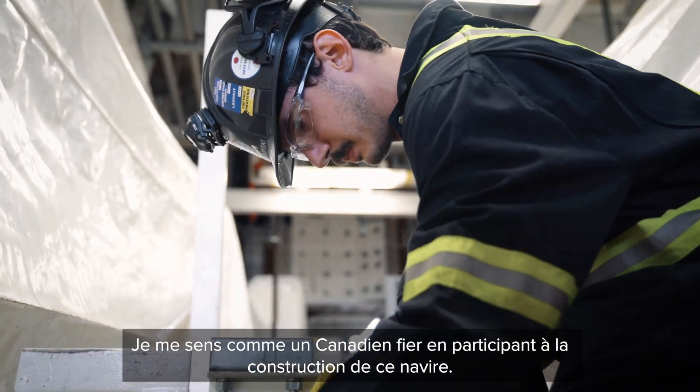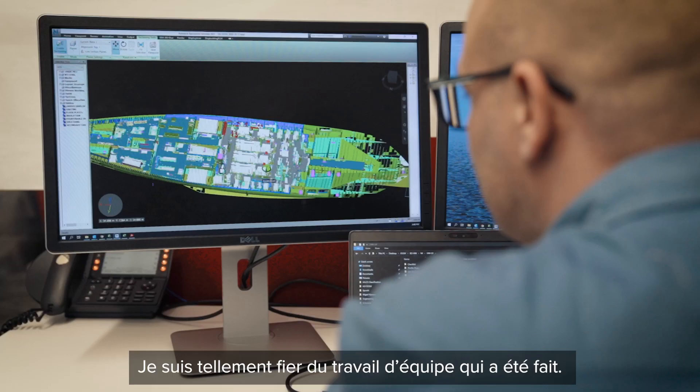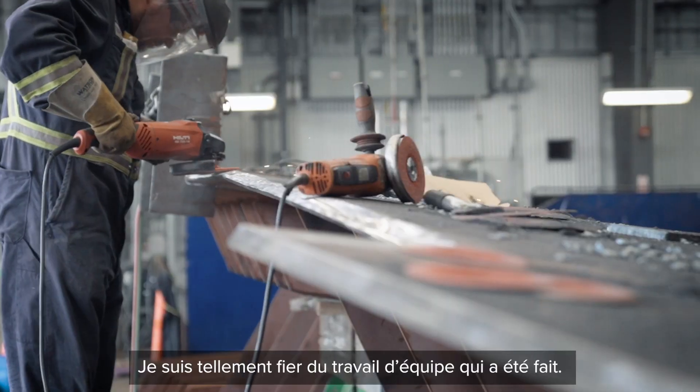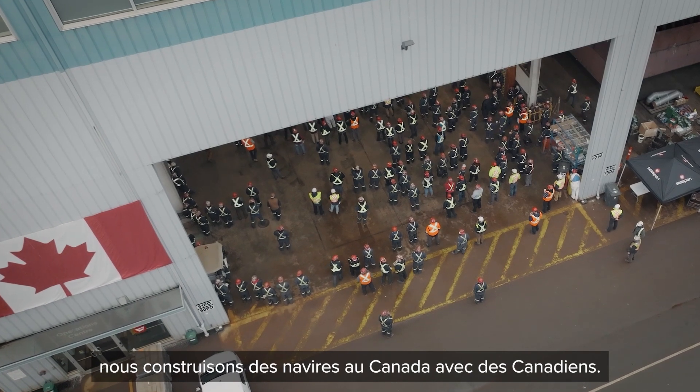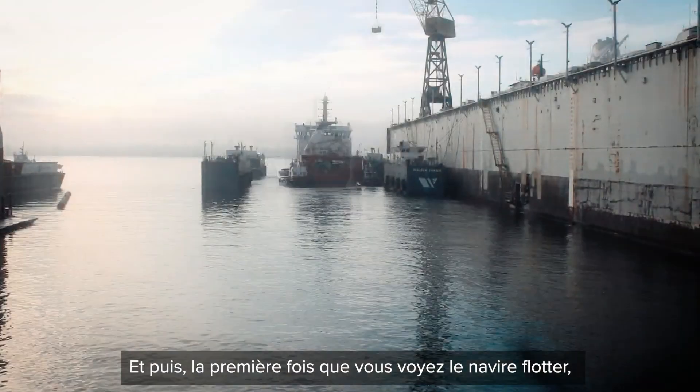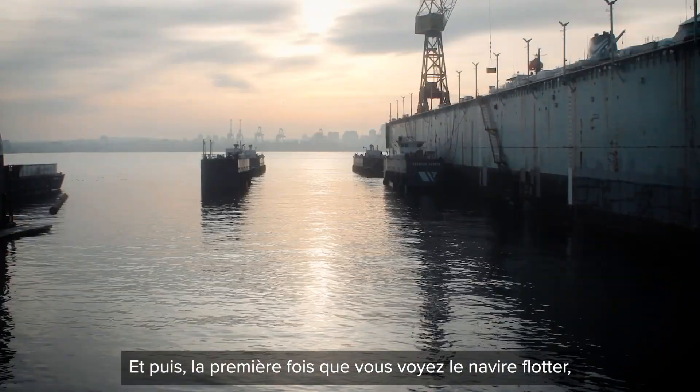It makes me feel like a proud Canadian to be a huge part of building this ship. I'm so proud of the teamwork that's done. It gives me a sense of pride knowing that we're building ships in Canada with Canadians. And then the first time you see the ship float off at launch — there's nothing like it.